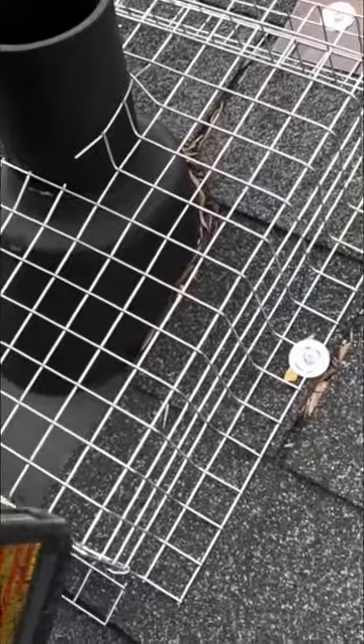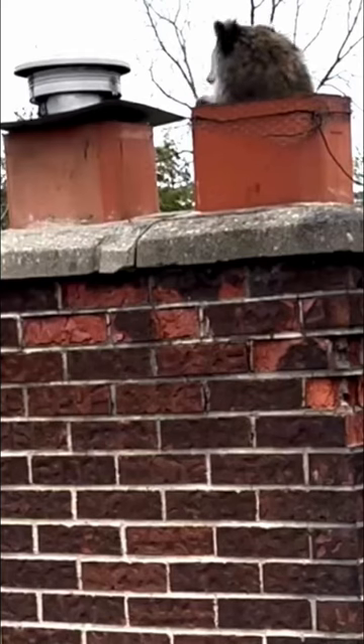The next step is to repair the damaged shingles and secure a heavy gauged galvanized screen over the entry hole. Animal proofing of roof vents, plumbing mats and chimneys are also essential to keep all wildlife out for a long time.